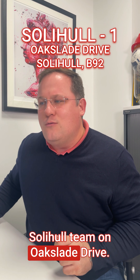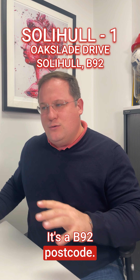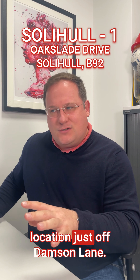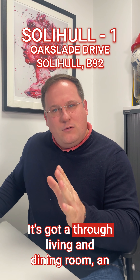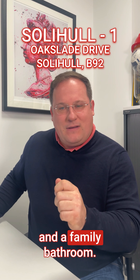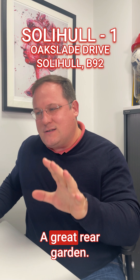The first one is from the Sutter Hill team on Oak Slade Drive. It's a B92 postcode — a great three-bed detached in a fantastic location just off Damsen Lane. It's got a through living and dining room, an extended sun lounge, three good-sized bedrooms, a family bathroom, and a great rear garden.